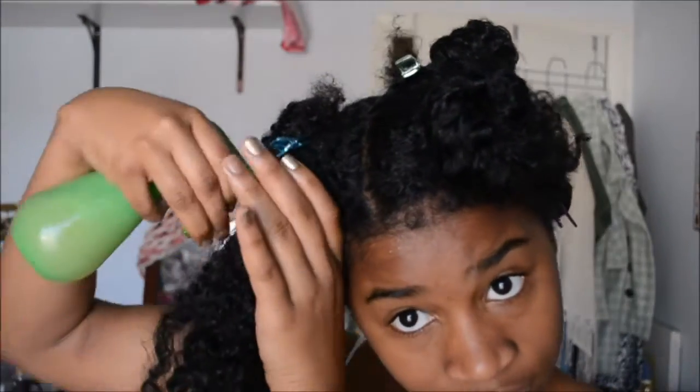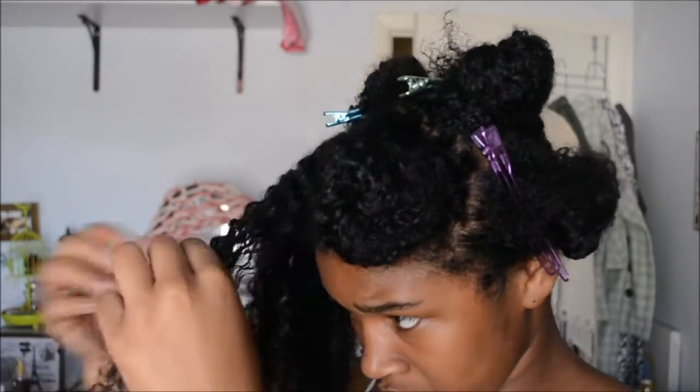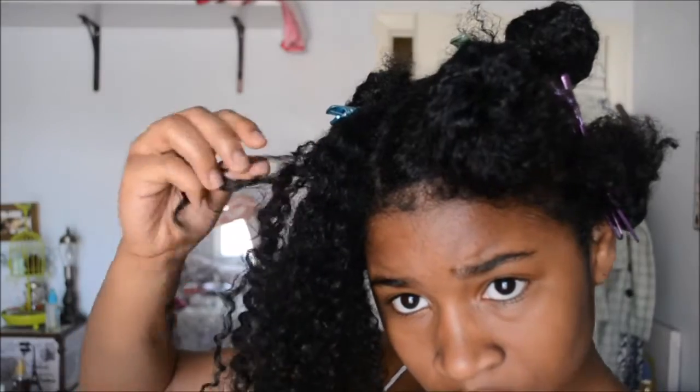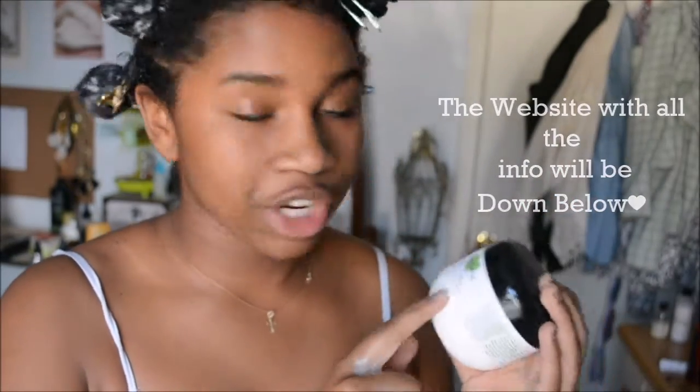Here I'm spraying a leave-in conditioner and water mixture, but I don't recommend doing this anymore. I'm gonna start dry detangling — adding an oil and detangling dry — because that's the safer way to go. The way I was running my fingers through my hair was nice, but dry detangling avoids too much product buildup. If you were doing dry detangling, I would just put the pre-treatment on top of the oil-detangled hair.